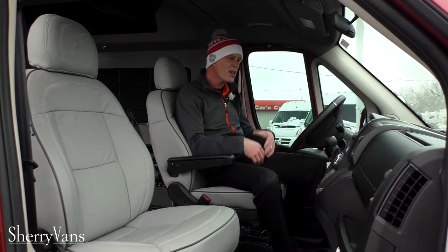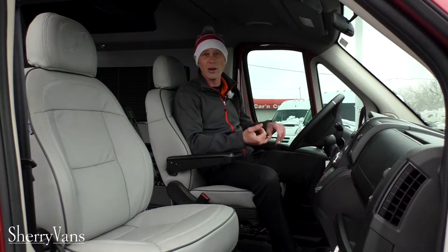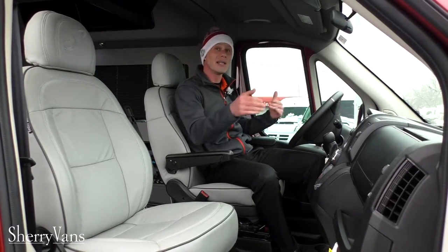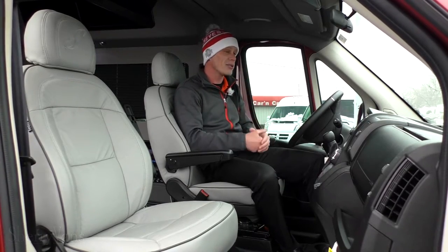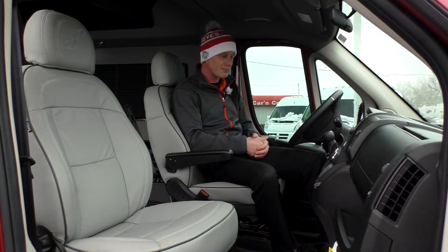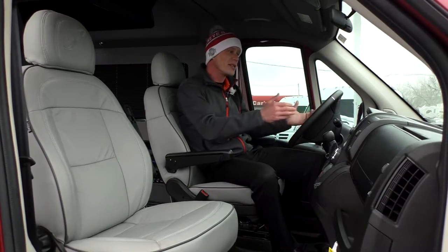As far as power equipment goes in the front, we've got power windows, power mirrors, power collapsing mirrors, and even the blind spot mirror at the bottom is power — a feature I've never seen before. It also has keyless entry, so it's got all the equipment you'd expect to find.